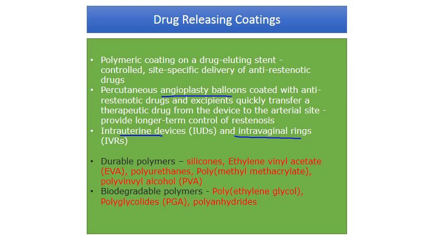Drug-releasing coatings are typically made from durable polymers such as silicones, ethylene vinyl acetate, polyurethanes, polymethyl methacrylate, and polyvinyl alcohol. There are also biodegradable polymer examples: polyethylene glycol (PEG), polyglycolides (PGA), and polyanhydrides. PGA gives a very fast drug release, while PEG provides a fast to medium-term release.